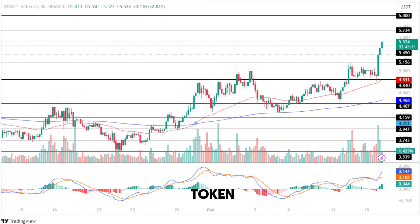The Render token then gained just enough momentum to break out, after which the RNDR traded between $4.840 and $5.156 for a while. Recently, the bulls regained momentum and recorded a jump of approximately 12%, indicating a rise in bull power within the market.